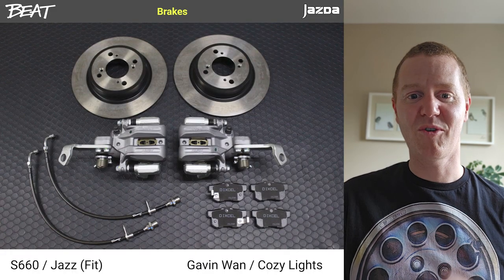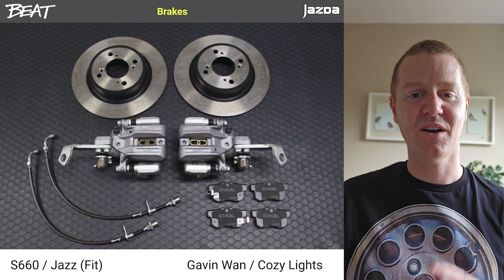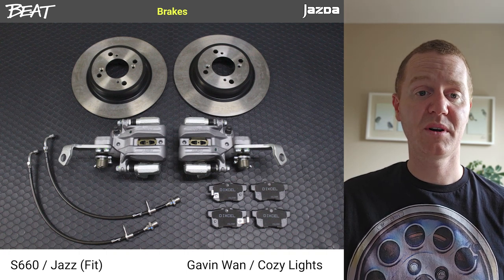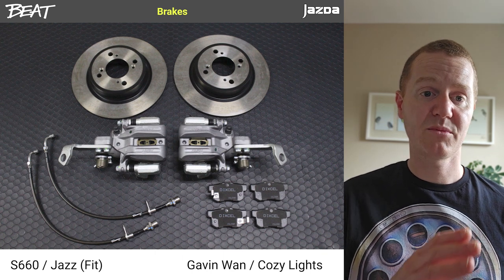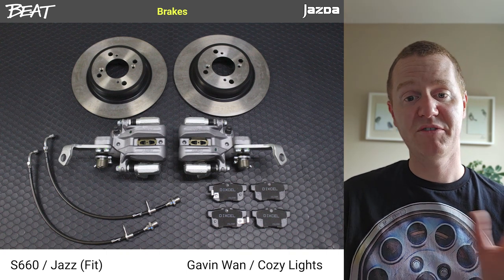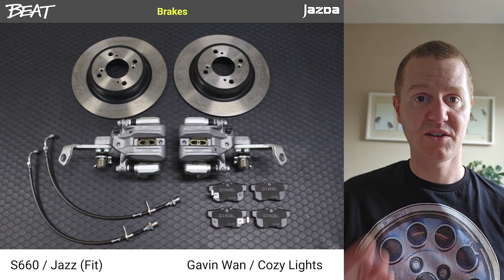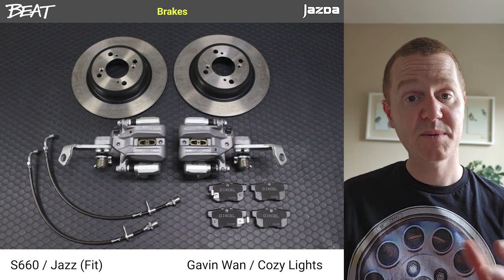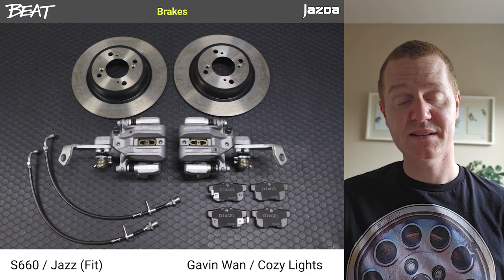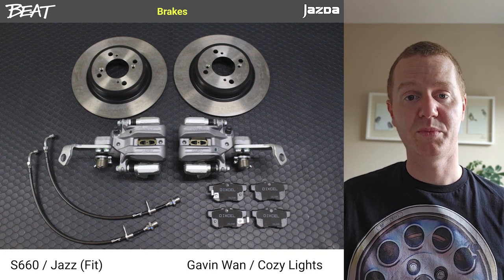With all that performance, you're going to need to stop. The Beat has no ABS and the discs are pretty small standard. There are off-the-shelf kits available online, including taking brakes from a Honda S660, or more commonly a Jazz or Fit, and fitting them to a Beat — requiring the calipers, adapter brackets, larger discs and pads. It's meant to be quite the improvement and doesn't cost a huge amount, with cheap consumables going forward. It seems like a worthwhile option if you're tracking your Beat or upping the power.